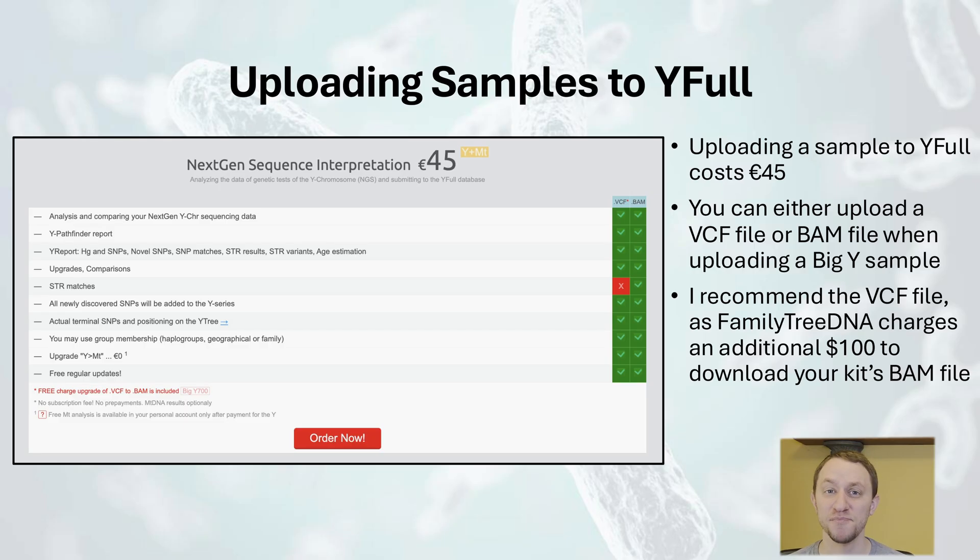My recommendation is to save your money and go with the VCF file. You won't be able to get a list of STR matches, but that's not a deal breaker. If you decide to upload to YFULL, you will need to register a username with the website. The initial analysis of the sample will be free, but once your haplogroup is assigned, you will need to pay a fee of 45 euro per sample in order for it to remain on YFULL's phylogenetic tree.